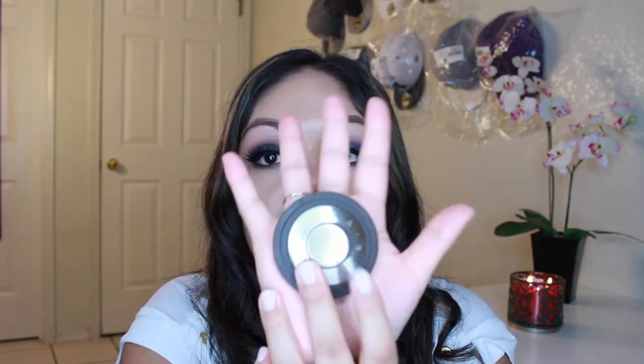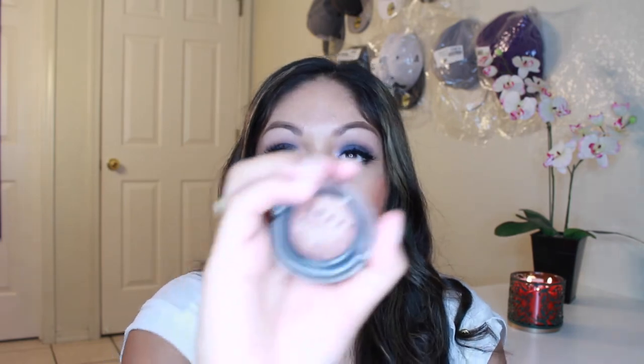Next is the Becca blush in Wild Honey. When I opened it I almost had a heart attack at how tiny it is — I have small hands and look how small that blush is! It was $32, and that is really small for that price. It's a pretty blush and reminds me of Makeup Geek Infatuation, but I don't think I'll buy more Becca blushes because I don't think it's worth it.